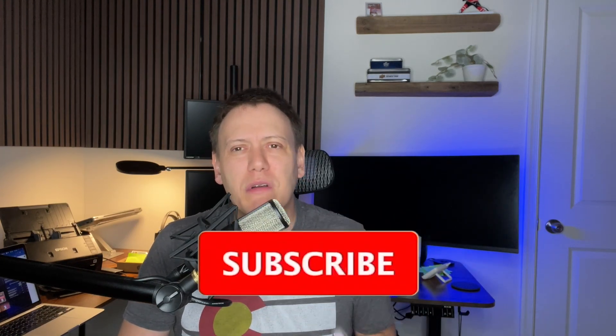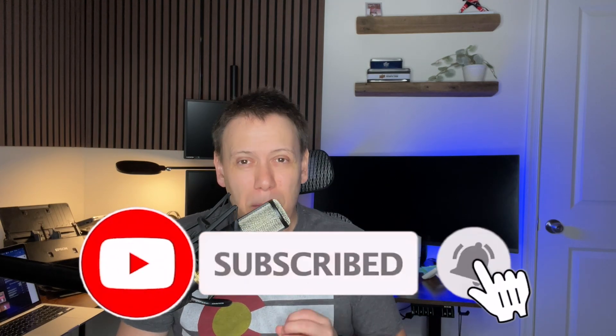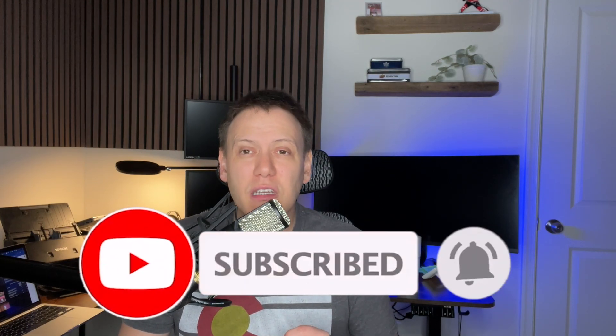Before we get into it, if you want to unlock the secrets of selling and investing in low-end sports cards on eBay, this channel is your go-to source for expert tips, honest insights, and strategies to help boost your eBay sales. Go ahead and hit that subscribe button if you want to stay ahead in the card selling game, maximize your profits, and take your eBay card selling business to the next level.